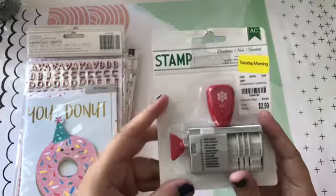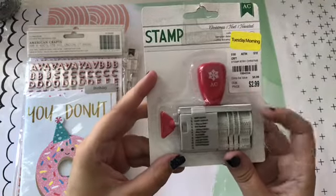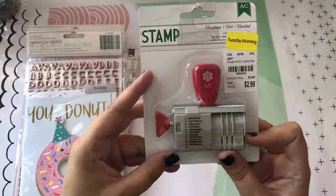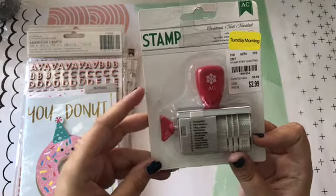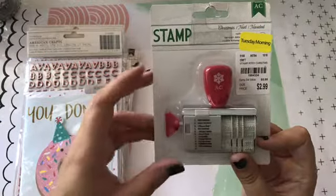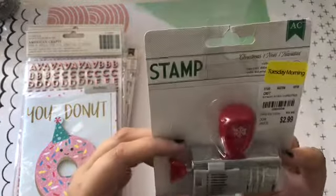So we'll get started, and one of the first things I got was this stamp that was on clearance. It was 40% off, I think, because it's the yellow and they've changed the stickers recently. But anyway, it ended up to be $1.79, so I thought that was a good deal. It has little sayings on it.